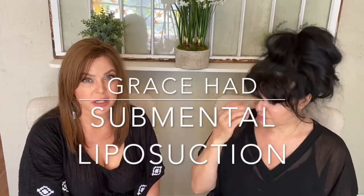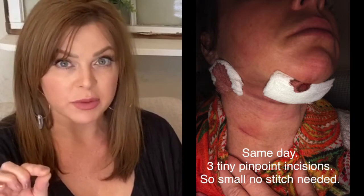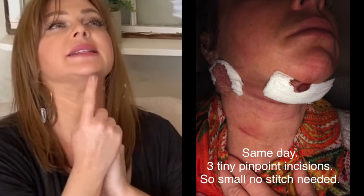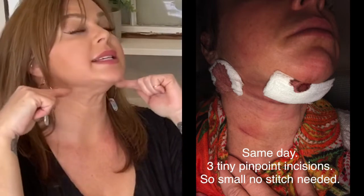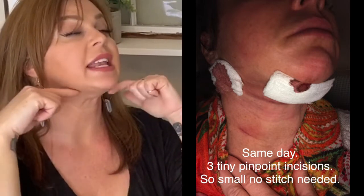I did a procedure called submental liposuction, which is smart liposuction. They used a cannula — a small empty tube for the liposuction. On the end it has a laser. They did three incisions, one here and one on each side. He puts it in, the laser zaps the fat, and then it sucks it out.